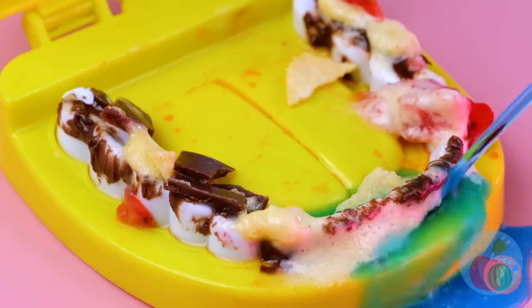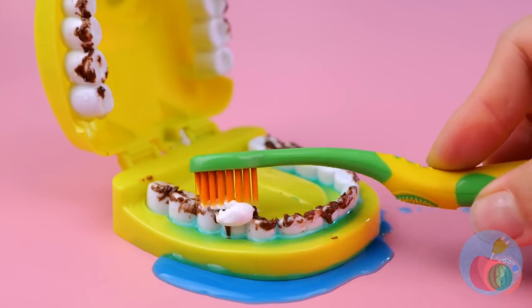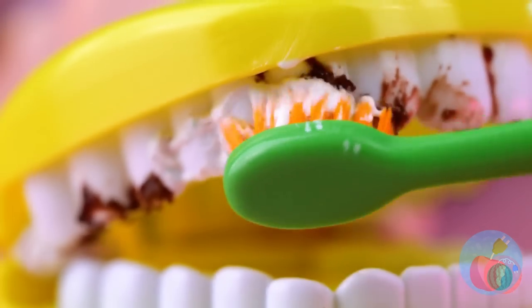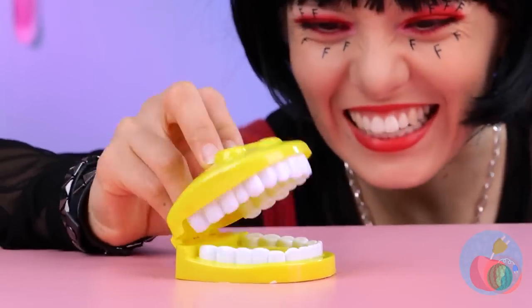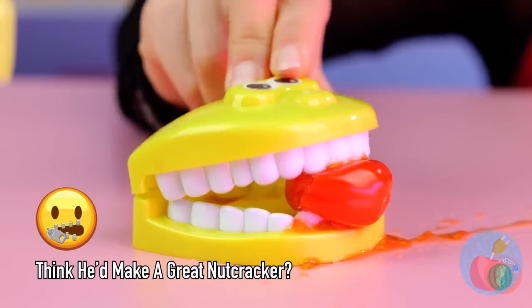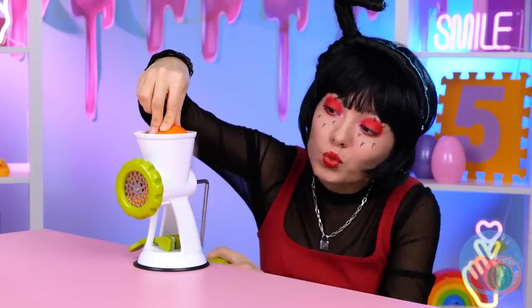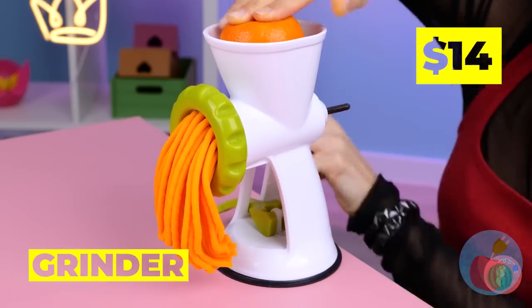That's much better — let's add some mouthwash, now it's time for a good brushing. Good boy — you've earned yourself a little treat. You could eat that, or we could try out your new grinder. Something tells me that wasn't an orange.